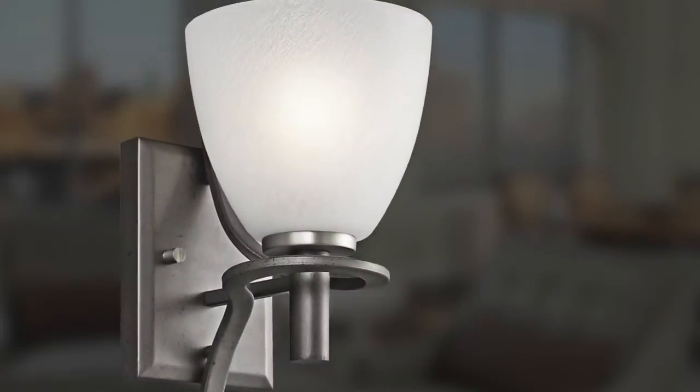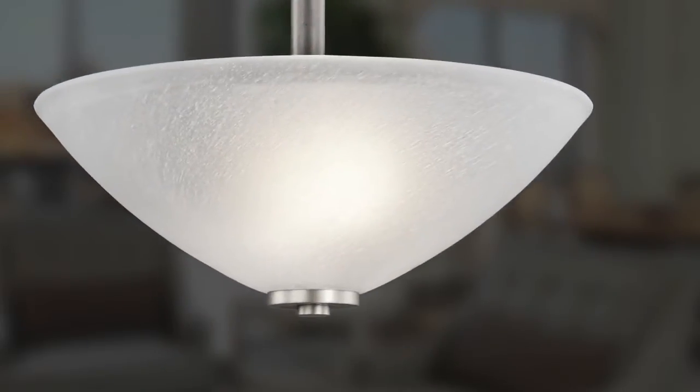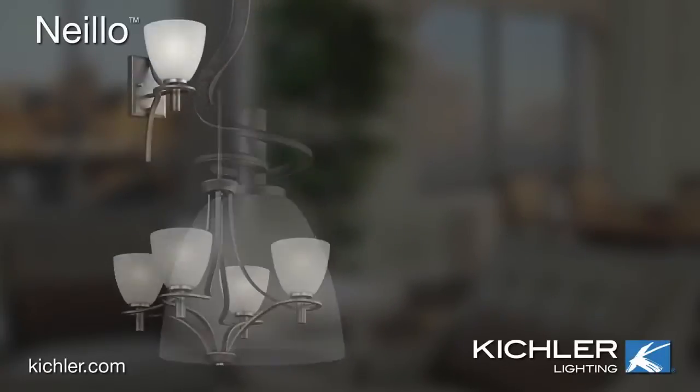The Nilo Collection balances a deep, textured anvil iron finish with brushed nickel accents and textured feathered glass shades. Each arm softly curves around the stem of the globes, creating a light and airy effect.